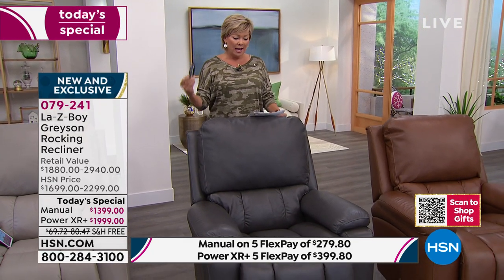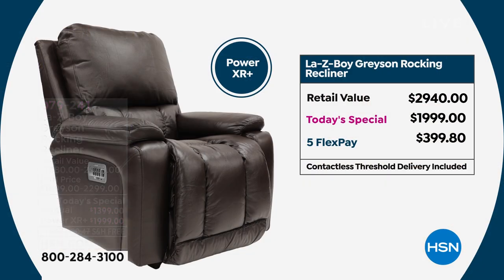I have to update you guys — this dark gray is almost gone entirely on both options. If you want the power in gray, we have less than 100. If you want the manual option in gray, we have less than 40. So that's where we're at, and this is the savings you're enjoying.